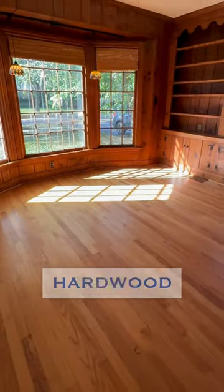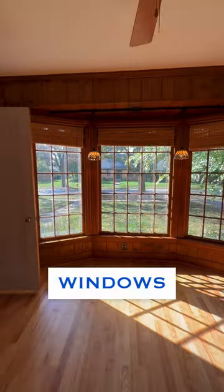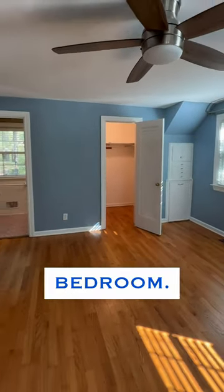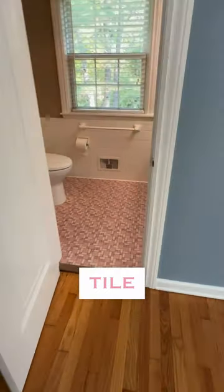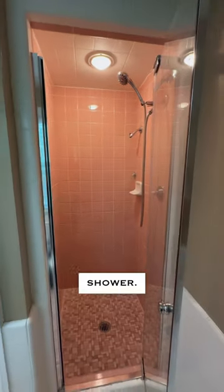Original hardwood floors, though not original wood paneling. These bay windows are outrageous. This would be considered the primary bedroom — it's got an ensuite bathroom with a super sweet pink tile floor and pink tile shower.